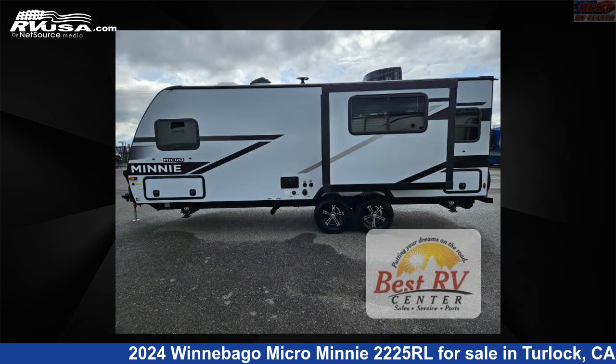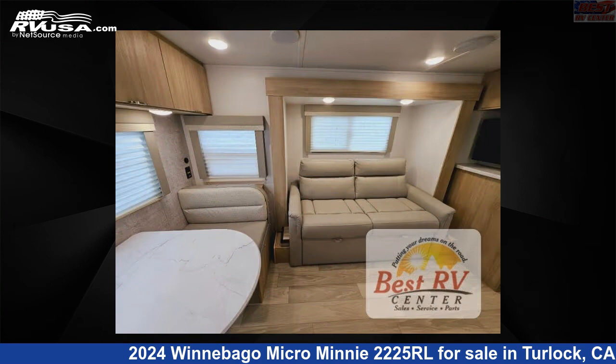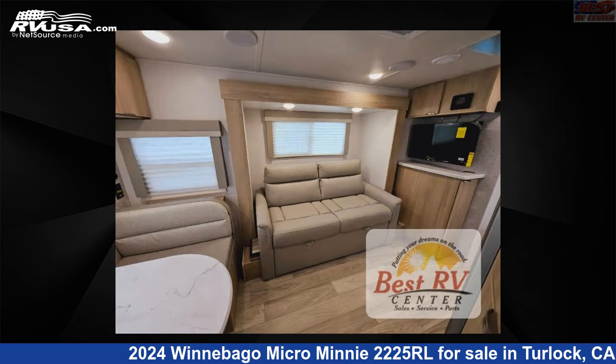This new Winnebago is 25 feet 0 inches in length and features a Paragon interior, sleeps 5, slide out, and 31 gallons fresh water capacity. The floor plan layout of this travel trailer features a front bedroom.